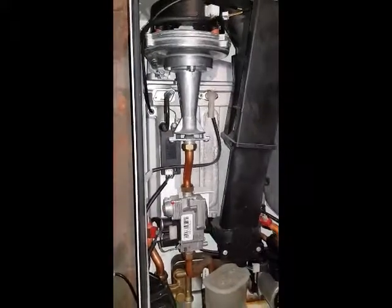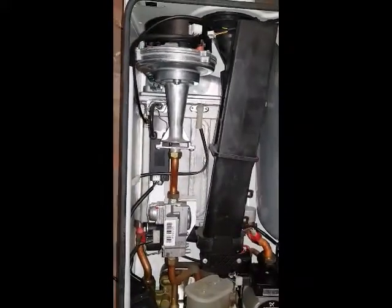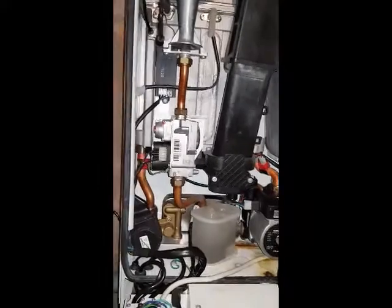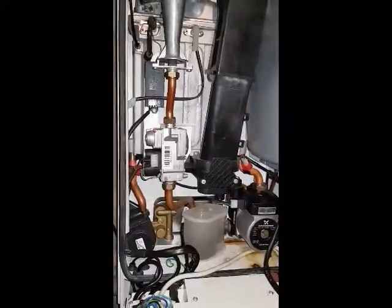That means it's got a hole in the main heat exchanger, as I just said. It's a bit of a known defect on these Ideal Logic boilers, so it's going to need a new main heat exchanger.